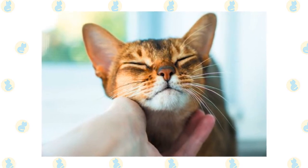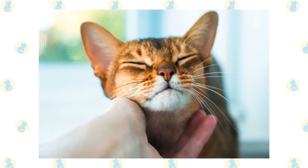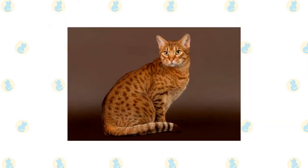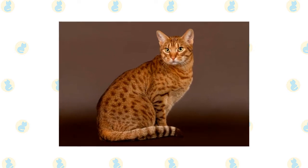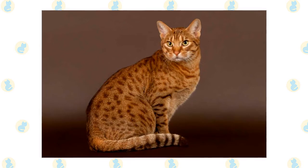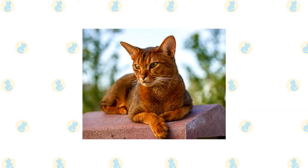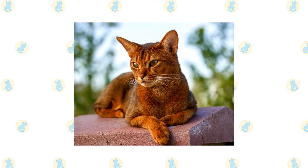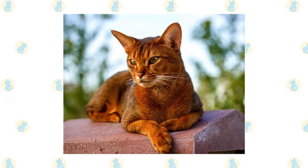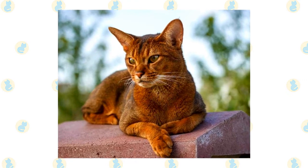Beware — the Abyssinian can be addictive. Once you've had one, you may find that no other cat will do. The Ocicat's short, smooth coat is simple to groom with weekly brushing or combing to remove dead hairs. A bath is rarely necessary. The short, fine coat of the Abyssinian is easily cared for with weekly combing to remove dead hair and distribute skin oils. A bath when the cat is shedding will help to remove excess hair more quickly.